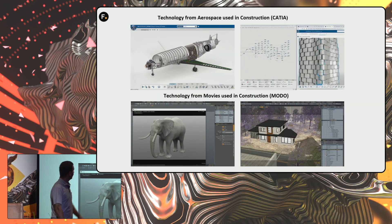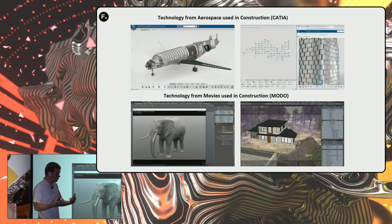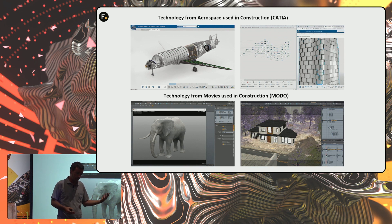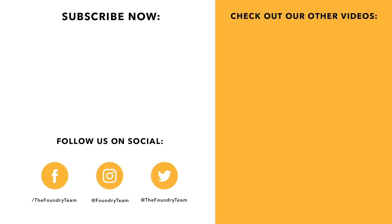To conclude: we use technology from aerospace and automotive such as Katia — technology used by Boeing, Airbus, and Tesla — and apply it in construction to create the bill of materials and all of our wall assembly sandwiching. And we use technology from movies, such as Modo, in the AEC construction sector. My take for the future of 3D in this industry is that software will be easier and easier to use, and more and more compatible with each other. I really love how easily Modo can open SolidWorks, Rhino, and even Katia files. Thank you very much, and thanks to Foundry.